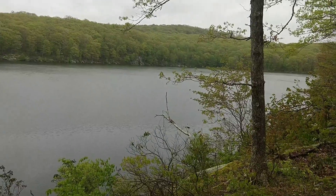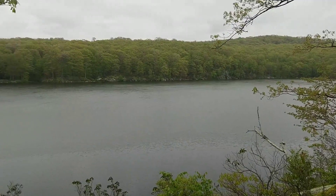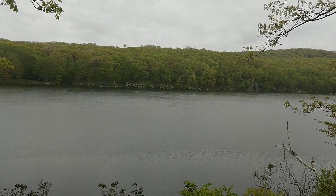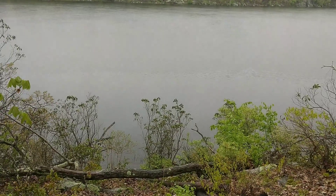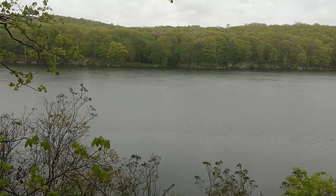This is Nuclear Lake. I guess they had a plutonium research site somewhere nearby or something, so I wonder if there's any three-eyed fish in there — if you know the reference.